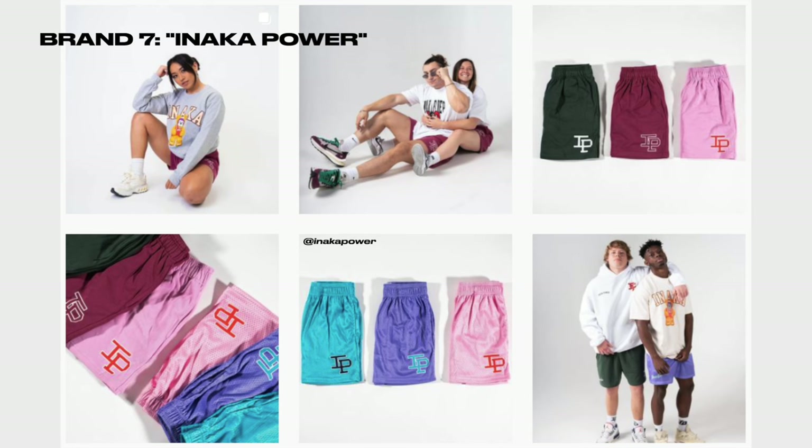Now let's talk about Inaka Power. They have classic mesh shorts — really fire. I've never copped some but if you're in the fitness community you've probably seen them; they're all over. Shout out to my boy Big Baller Ant, who's part of Inaka.